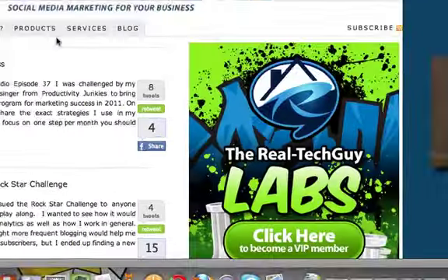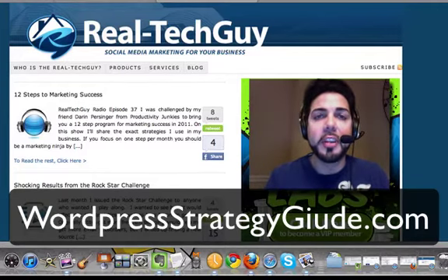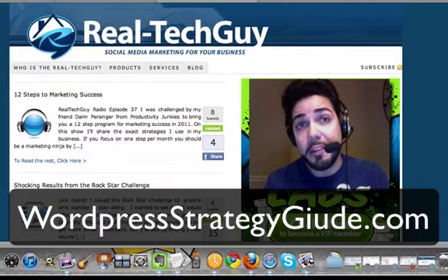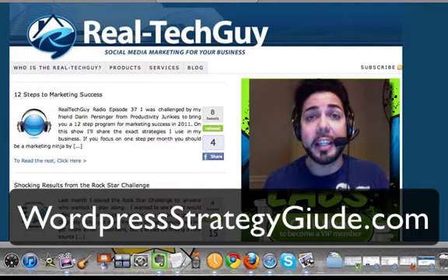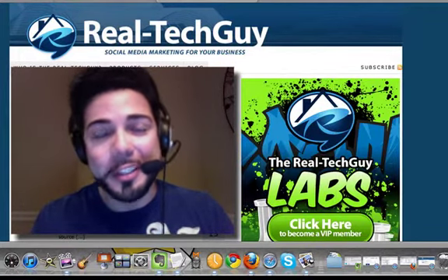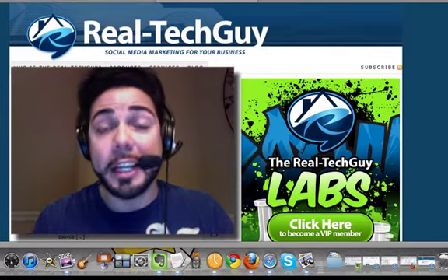So this is the new redesign. I'm going to be showing you more about how to do all this stuff at WordPressStrategyGuide.com. If you want to go check that out, you can get five days of WordPress training leading into the launch of the Real Tech Guy Labs, which will be ongoing training every month. Just wanted to thank you guys, celebrate the new year, happy new year to you, and thanks for reading and checking out Real Tech Guy. I appreciate you.